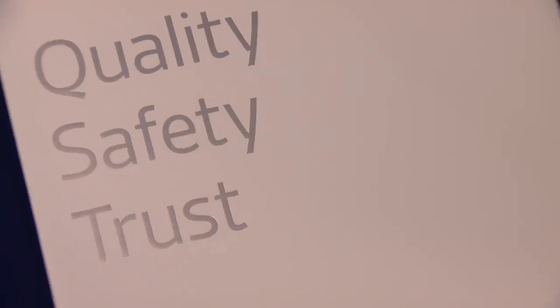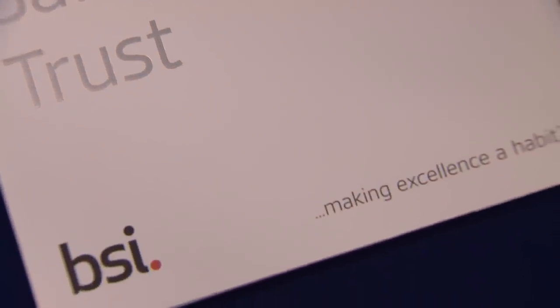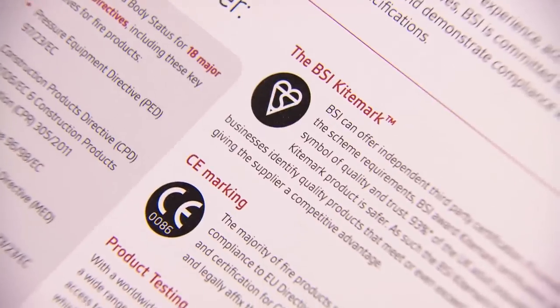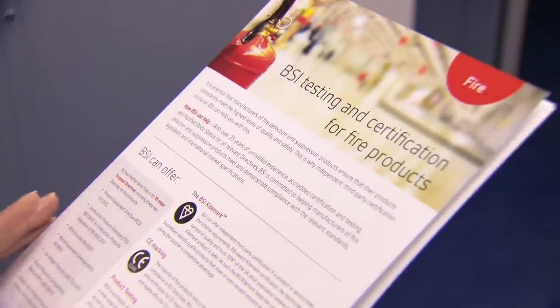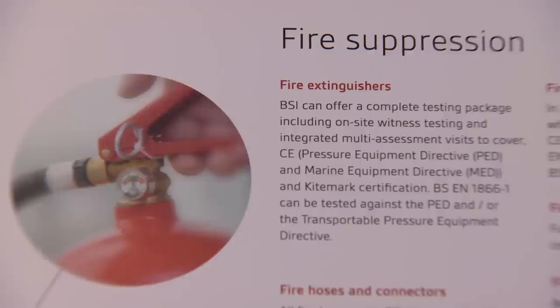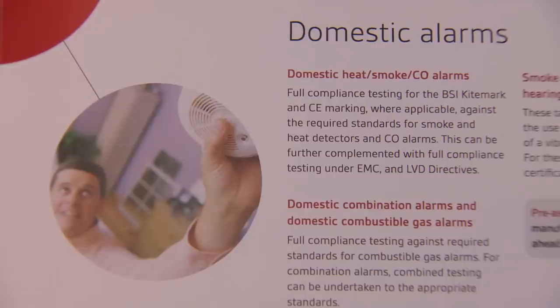We help clients to gain access into the European market by ensuring that products meet all the CE mark requirements, and we're familiar with the market access regulations of most countries across the world, enabling customers to enter markets globally.